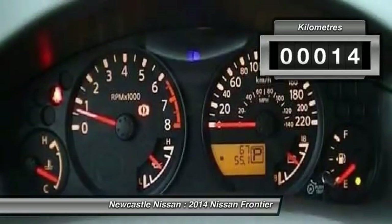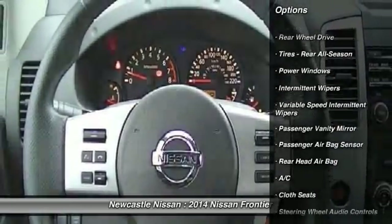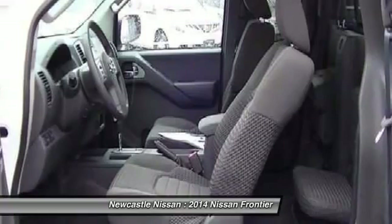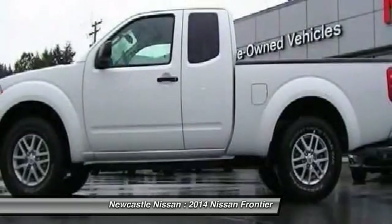This vehicle has less than 1,000 kilometers. Here are some of this vehicle's great options: anti-lock braking system, steering wheel audio controls, stability control, traction control, air conditioning, power steering, driver airbag, adjustable steering wheel, cruise control, and four-wheel disc brakes.